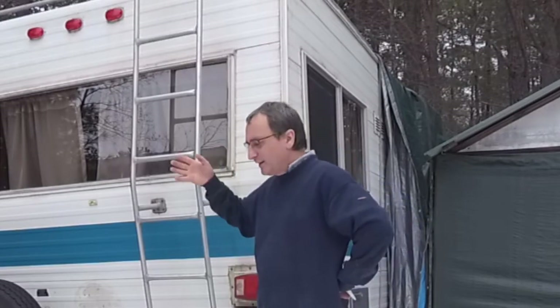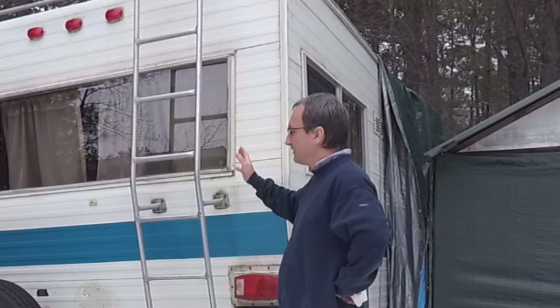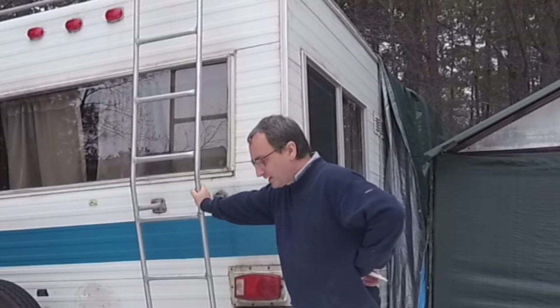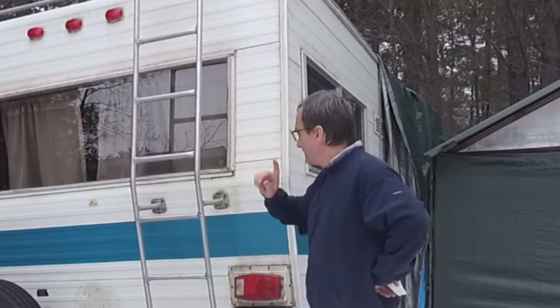I'm not going to go inside the RV because it's kind of out back here in storage. This is an old unit I've been using for filming, but we are going to be getting rid of it. It's really not worth a heck of a lot except for the engine — it's from back in the 70s.